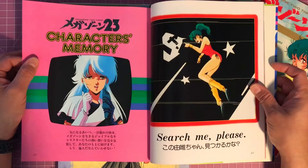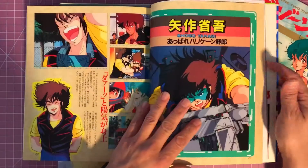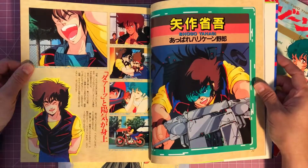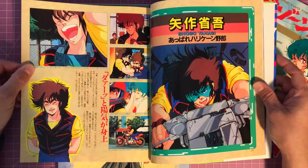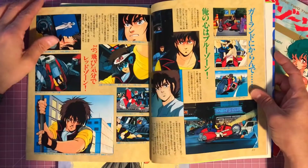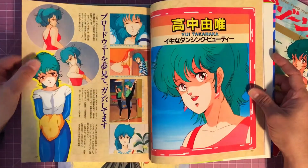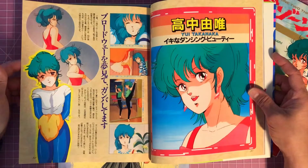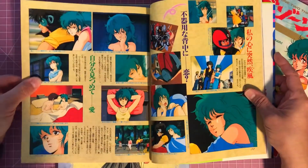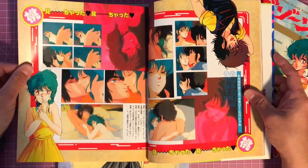So I was like, whoa — characters' memory. You've got Shogo here on his motorcycle, just being kind of charismatic and whatnot.